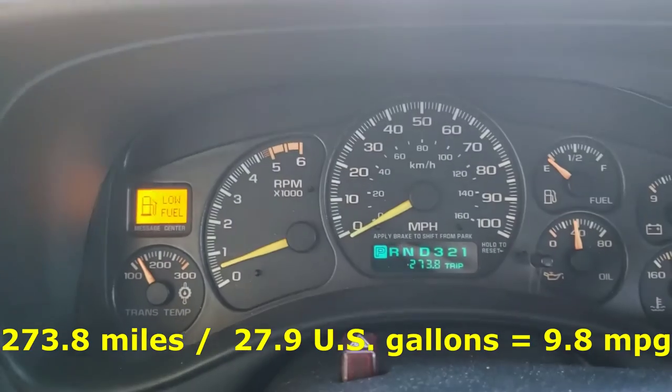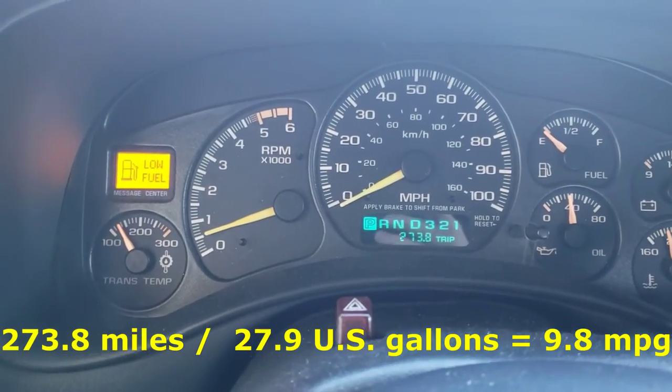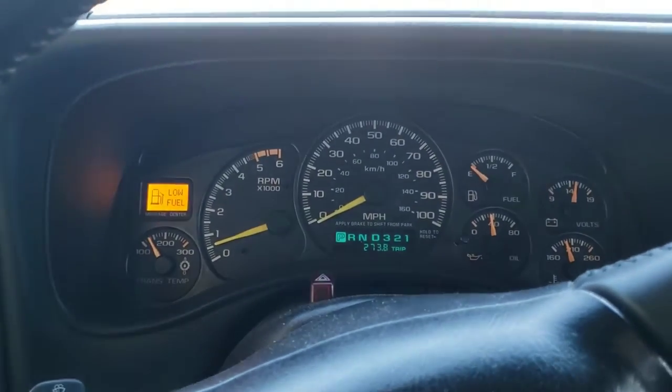273.8 on the odometer, or whatever you want to call that thing, at 27.9 gallons. So that puts us at right at 9.8 miles per gallon.